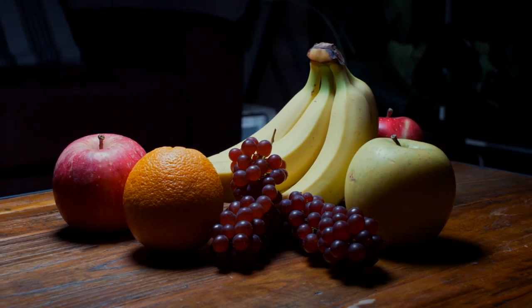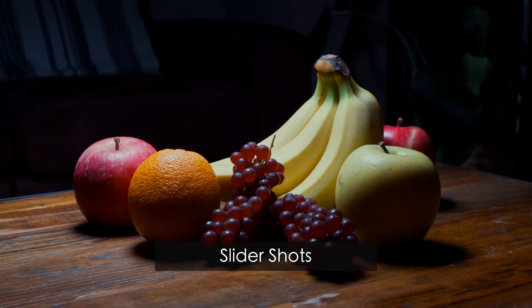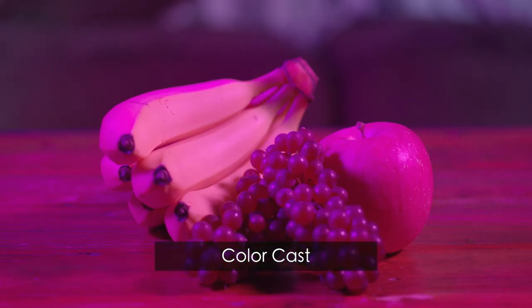In addition to this, using a slider can add movement into a static scene, which makes the product shoot more dramatic. Also, putting color gels might spice up how the product looks, although it causes color casts, which may not suit in some cases.